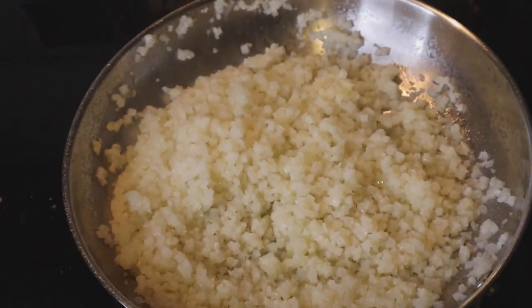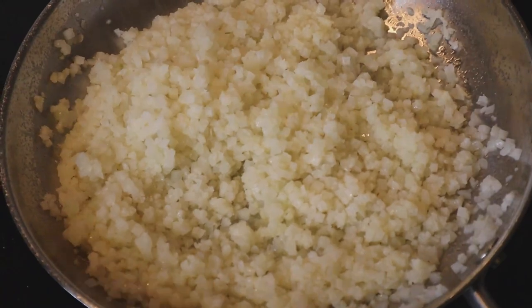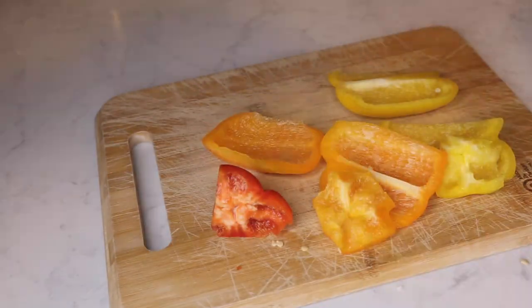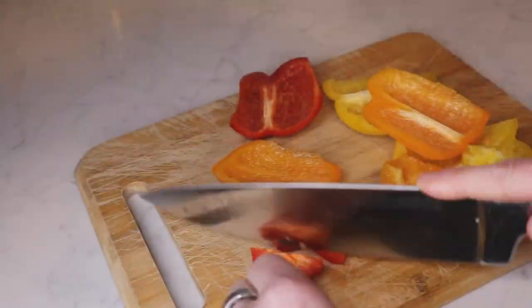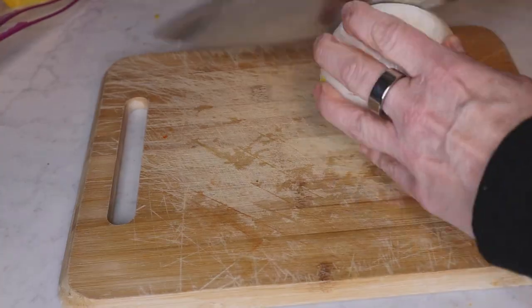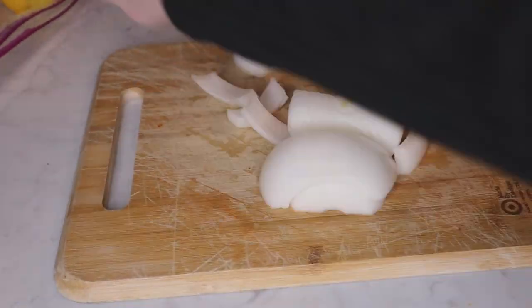Then I'll do a separate pan with beef suet for the cauliflower rice with a little bit of water. The cauliflower rice is super simple — just keep it in that pan for seven or eight minutes on a low heat. The beef suet gives it some nice added fat and it's a nice base to put underneath this mixture.